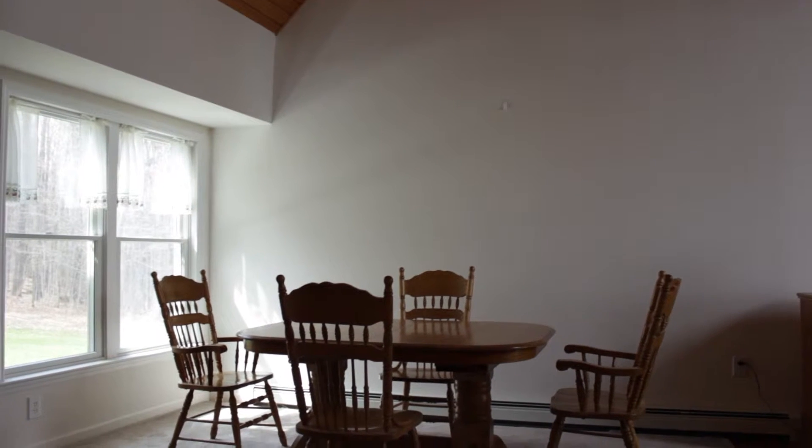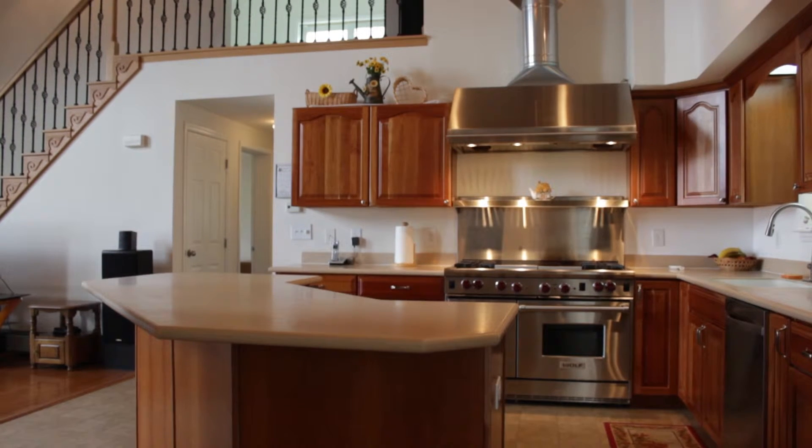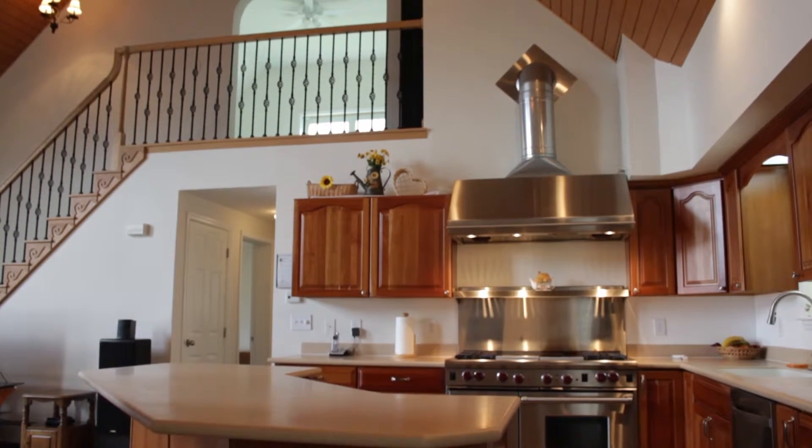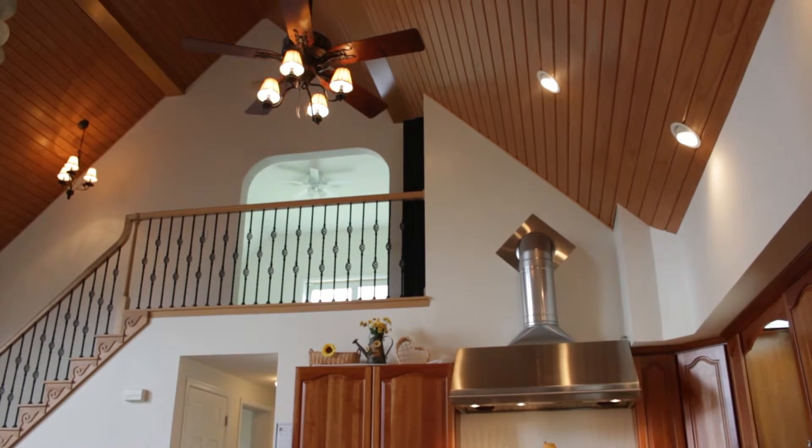We enter the home and get a glimpse of the contemporary space over the dining area. This dining area is open to a gourmet kitchen with solid surface counters, stainless steel appliances, hardwood cabinetry, and a gourmet Wolf stove.